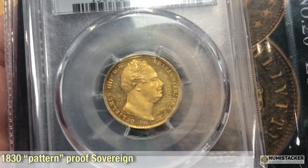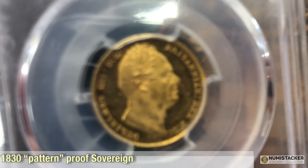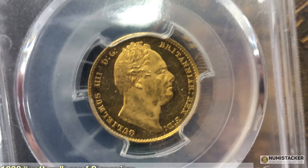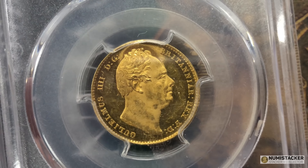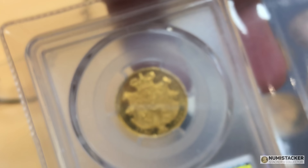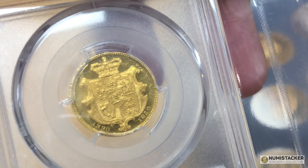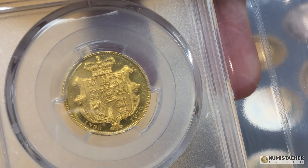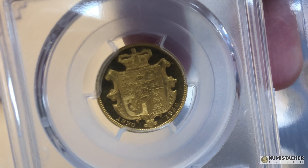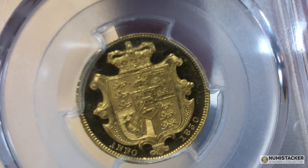Another William IV sovereign — this one is an 1830. Of course in 1830, the Royal Mint didn't produce any special sets for collectors, so this one is a kind of pattern or proof of record, produced for I guess internal or VIP consumption, not as part of sets that were provided or sold to the general public. Nice coin.